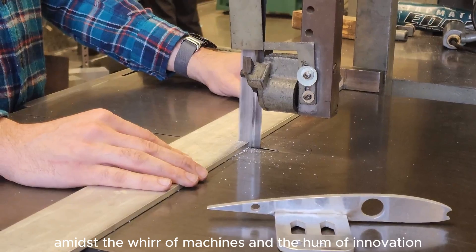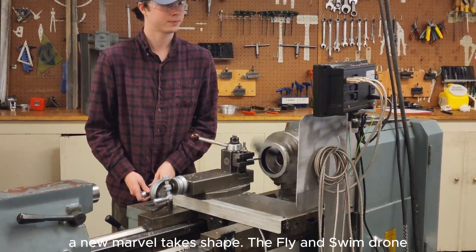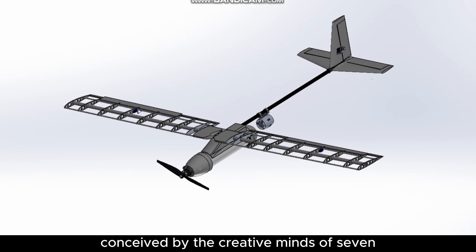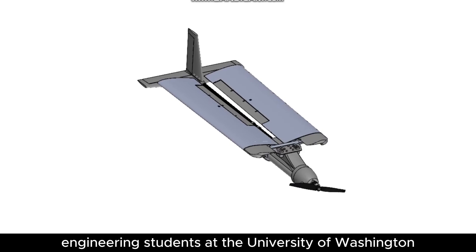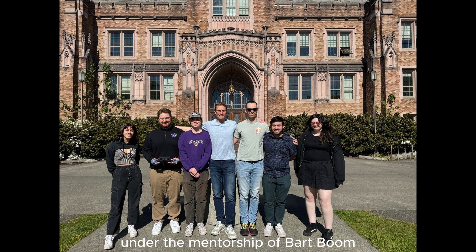But now, amidst the whir of machines and the hum of innovation, a new marvel takes shape: the fly-and-swim drone, conceived by the creative minds of seven engineering students at the University of Washington under the mentorship of Bart Boom, and sponsored by Professor Ed Habtor.